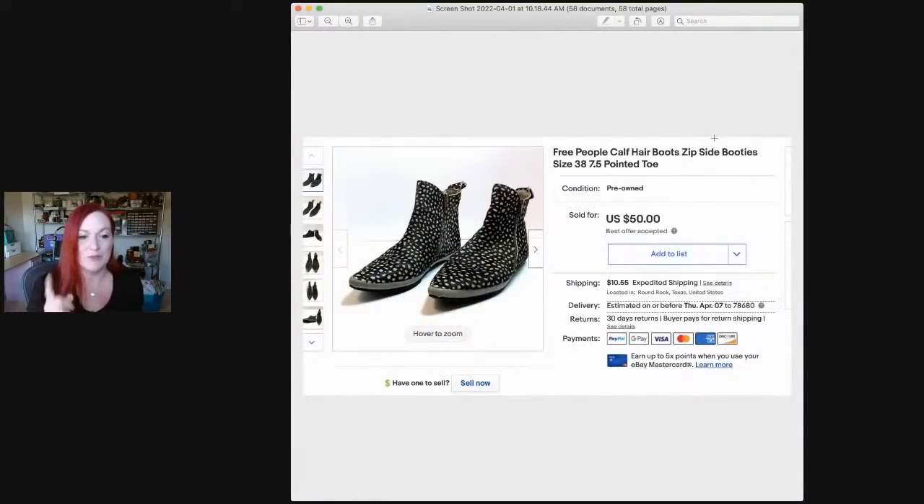These shoes I bought at a garage sale for a dollar. She had all these shoes for a dollar a pair and I just picked and chose a few because I didn't really know a lot about shoes and didn't want to look them up on my phone in front of the lady. These were Free People booties and they sold for $50. I was very happy with that sale.